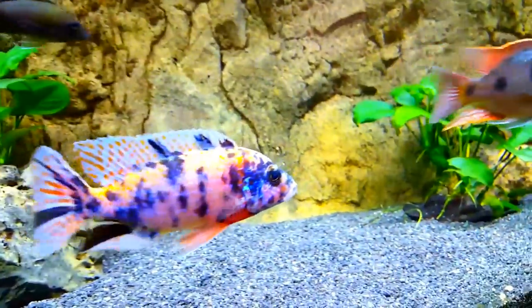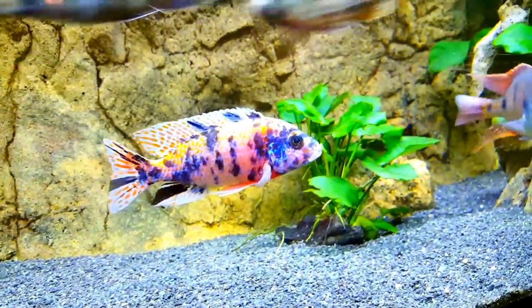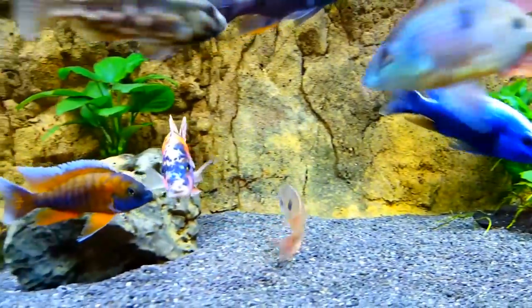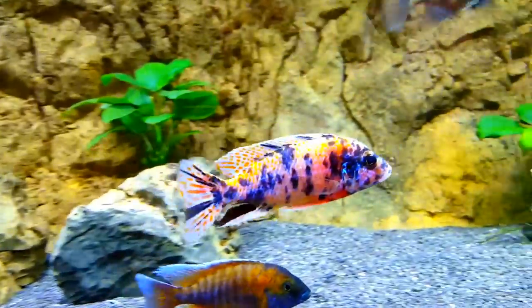Hello YouTube. Let's talk about OBs. I call this one here the old man — he is the oldest cichlid I have.